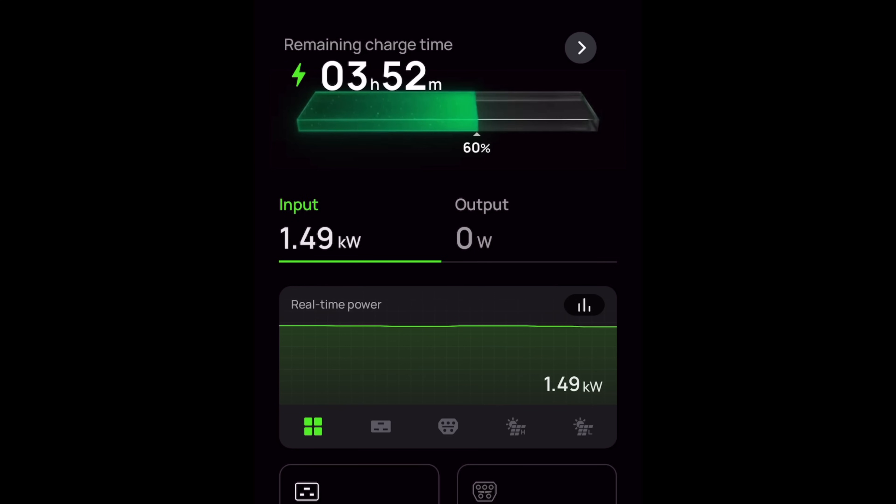Three and a half hours into the test, the Prius is saying it has 15 miles left of its 40 total — about 38% remaining — and the Ultra has increased from 15% to 60% state of charge. We'll check back in about an hour and a half, and at that point the Prius should be fully drained so we can see how much power we pulled from the battery.